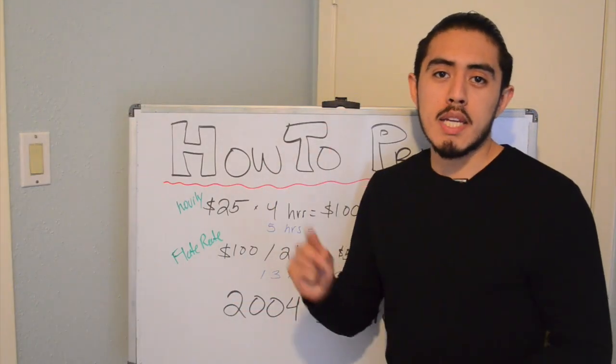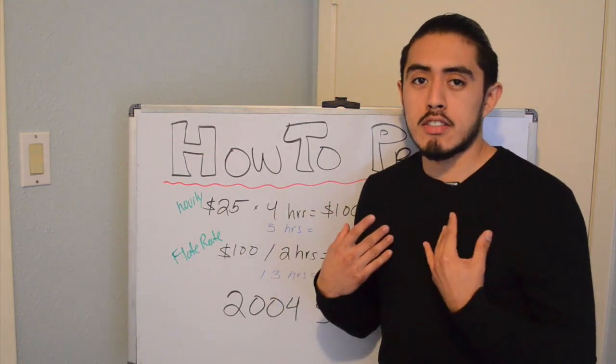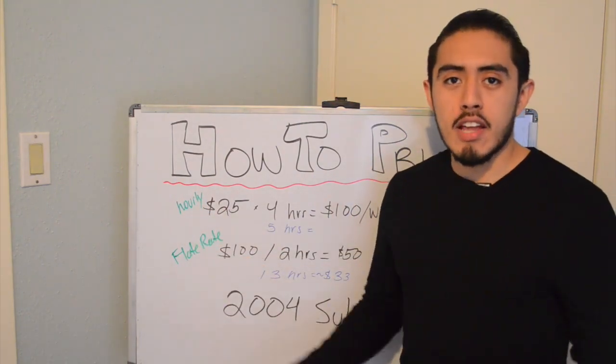For the most part, there are going to be two types of pricing systems, as far as I know: an hourly rate and a flat rate.